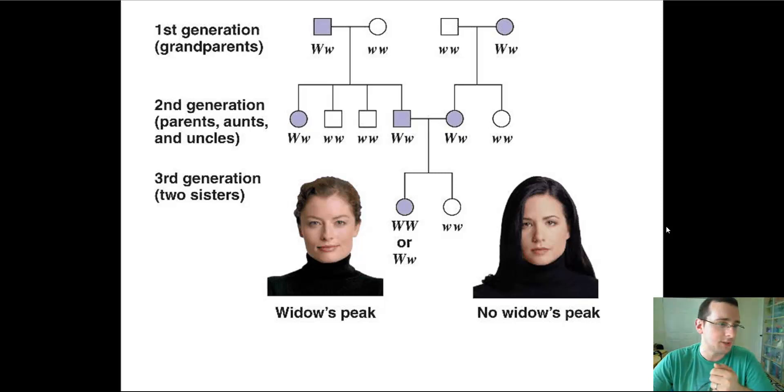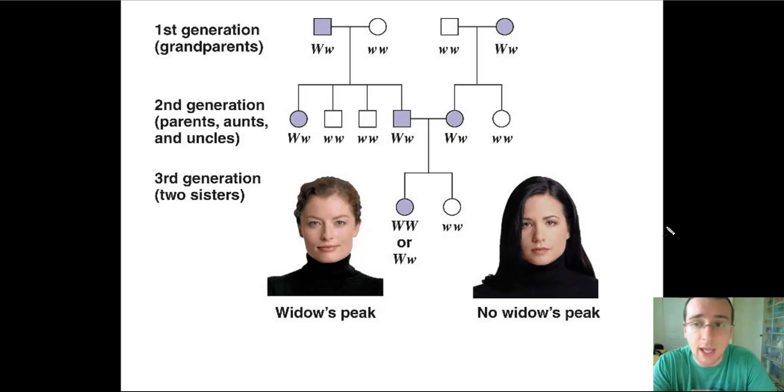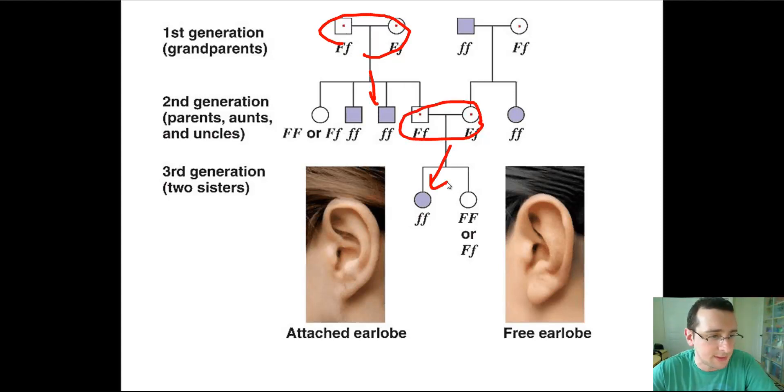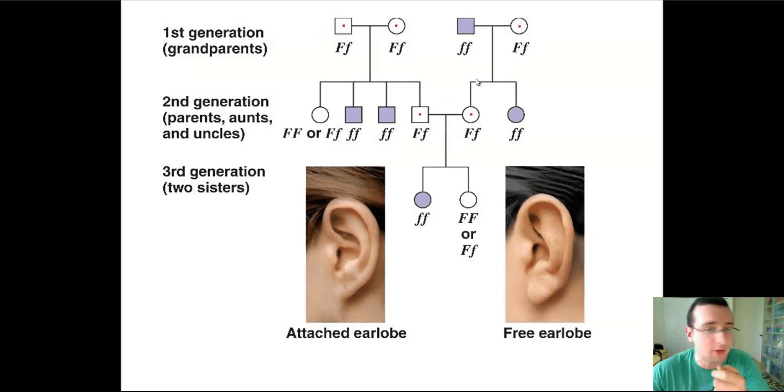The best way to show inheritance patterns is through pedigrees. Pedigrees show how traits are passed across generations: squares represent males, circles represent females, and shading means having the trait. Sometimes there are different symbols for carriers. In a dominant pedigree, the trait doesn't skip generations and is carried more often — for example, widow's peak follows a dominant pattern. In a recessive pedigree, the trait can skip generations: parents without the trait can produce children with it. Whether a trait appears also depends on whether it's beneficial or deleterious.